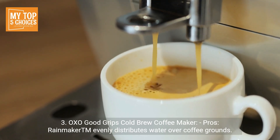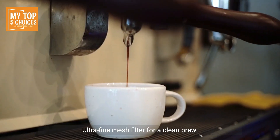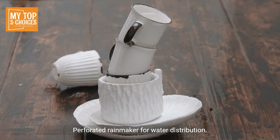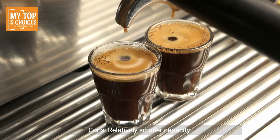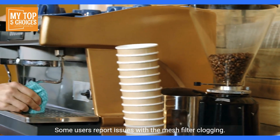Number three: the OXO Good Grips Cold Brew Coffee Maker. Pros: the Rainmaker™ evenly distributes water over coffee grounds, ultra-fine mesh filter for a clean brew, perforated rainmaker for water distribution, measurement markings for precise coffee-to-water ratios, and a sealed leak-proof design for easy storage. Cons: relatively smaller capacity, and some users report issues with the mesh filter clogging.